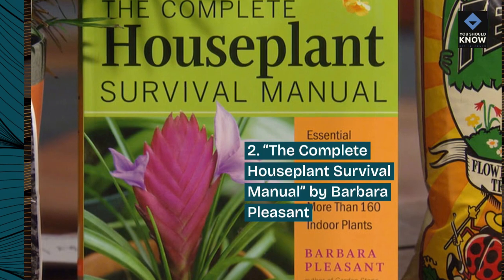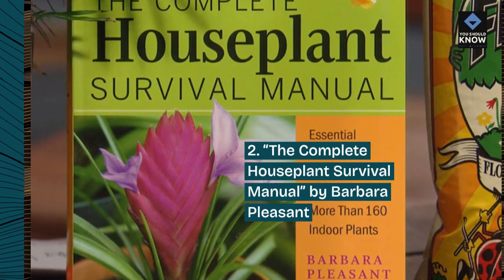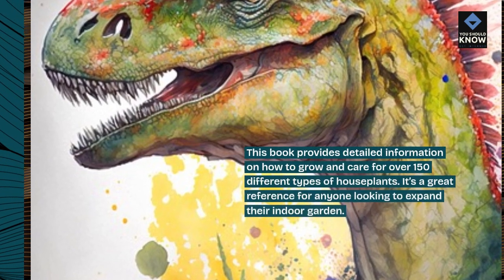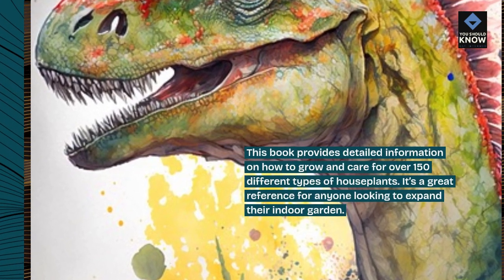2. The Complete Houseplant Survival Manual by Barbara Pleasant. This book provides detailed information on how to grow and care for over 150 different types of houseplants.